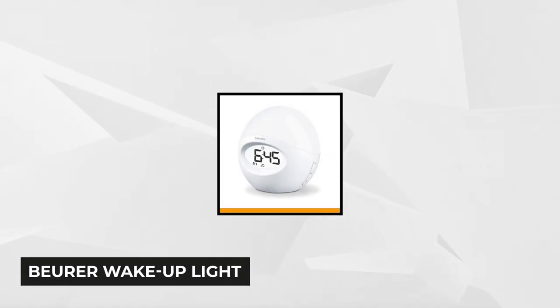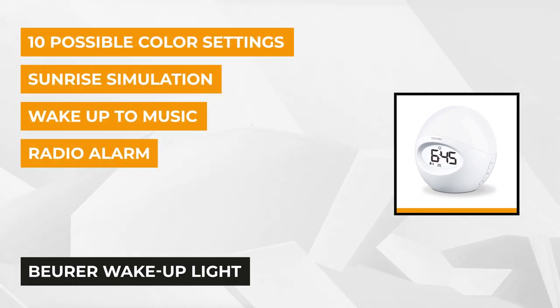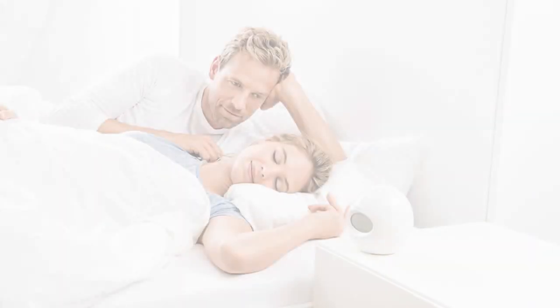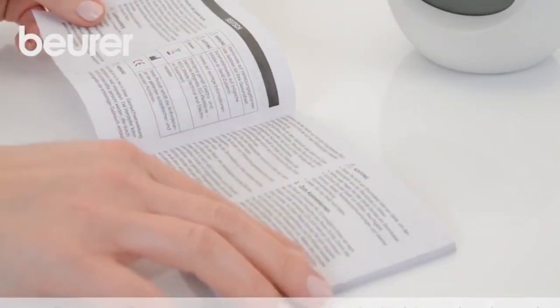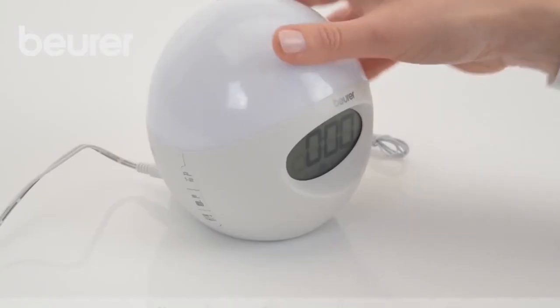Our last product on the list is the Buhrer wake-up light with sunrise simulation, alarm radio, and multi-changing colors on the model WL32. The Buhrer WL32 wake-up light wakes you up gently and naturally. The LED light simulates the sun, gradually becoming brighter and allowing you to slowly adjust to the light conditions as your body prepares to wake up. There's also an alarm function with an option to wake up with the radio on or a beep. It can be used via plugging it to a power source or by using batteries.